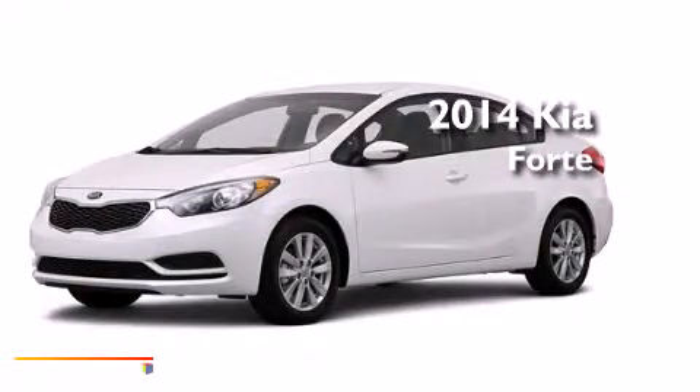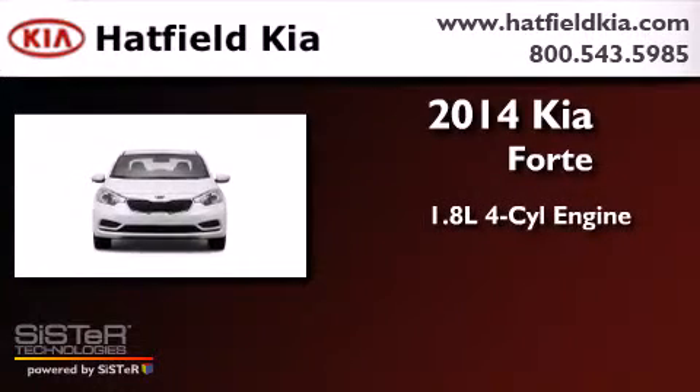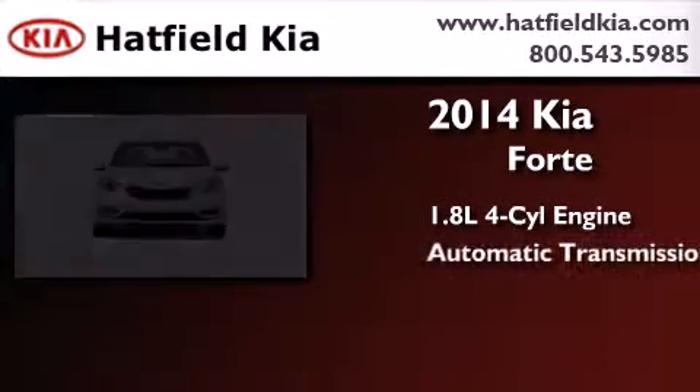This is a brand new 2014 Kia Forte. It features a 1.8-liter four-cylinder engine and an automatic transmission.